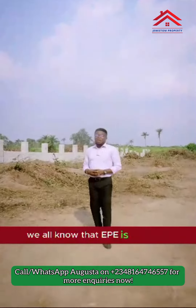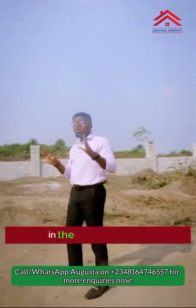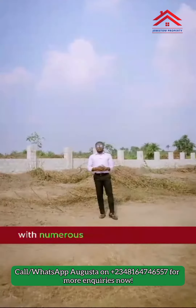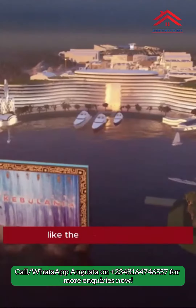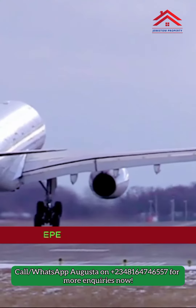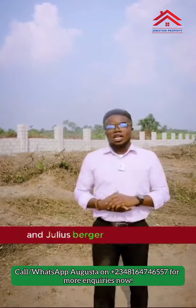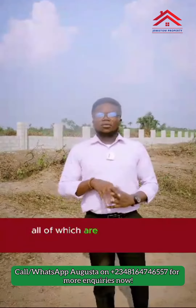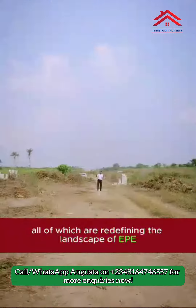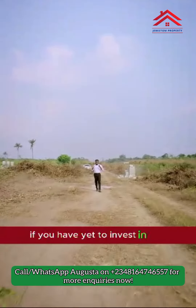We all know that Ekpe is arguably one of the best locations you can buy properties in the whole of Nigeria, with numerous government projects like the Lagos Film City, Ekpe Resorts, Ekpe Food Logistics Park, Ekpe International Airport set to commence this year, and Julius Berger Cashew Plant — all of which are redefining the landscape of Ekpe. Trust me, you are missing out if you have yet to invest in Ekpe.